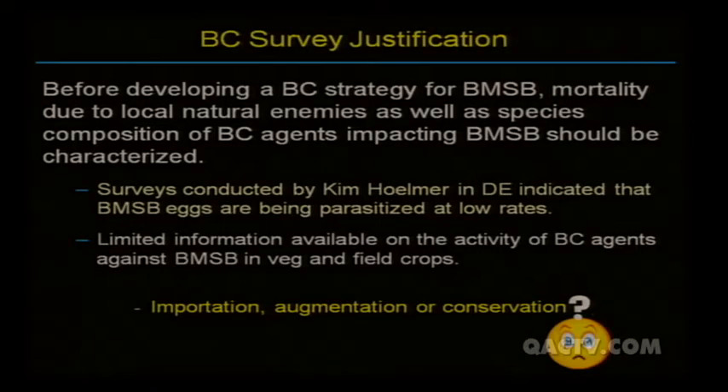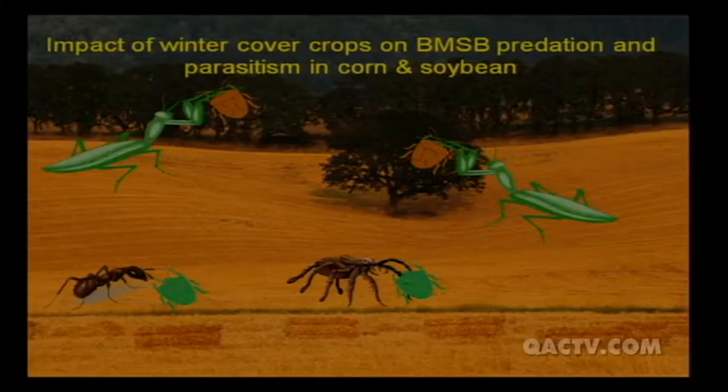Going back to strategy selection: before I chose importation, augmentation, or conservation, the first step is to determine what natural enemies are out there. In this case, I went straight to looking at cover crops and their impact on natural enemy ability to control the brown marmorated stink bug — because I was already working with cover crops in corn and soybeans, so it was easy to assess whether they were having any effect.